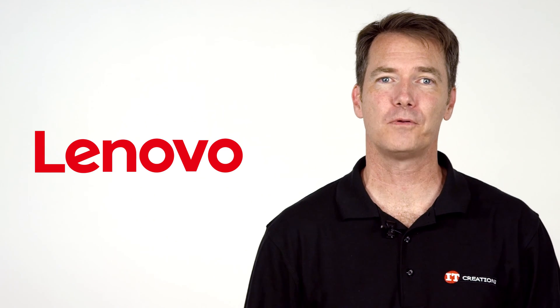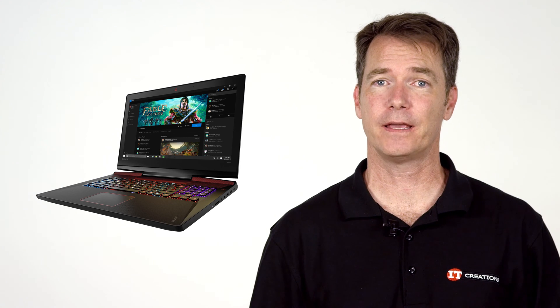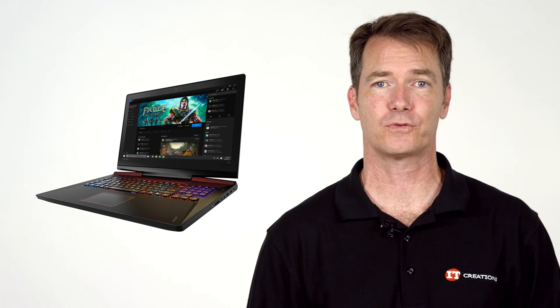Did you know? Lenovo has just announced a new high-performance mobile gaming rig, the IdeaPad Y910, designed specifically to handle 4K gaming and the immersive experience promised by virtual reality.